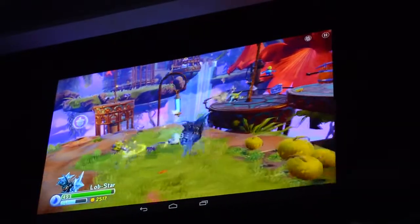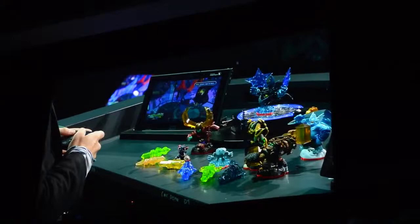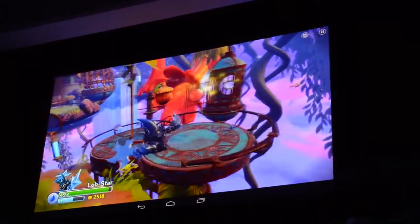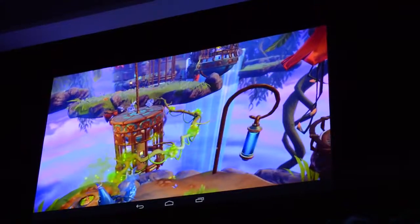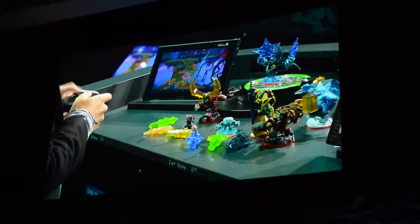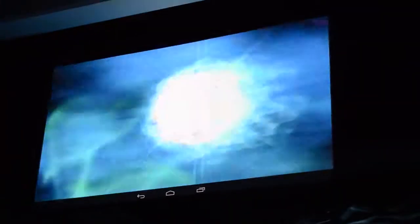You can see those truly HD console graphics. As Raj mentioned, it really does blur the line between the console experience and the tablet game experience. That is a little taste of Skylanders Trap Team on Android. Thank you very much.